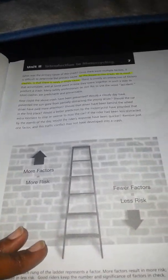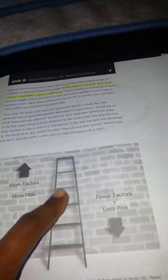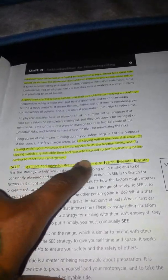This really helped me out a lot. The risk exception — the more steps you climb, the more risk you take; the fewer factors, the less risk. The SEE strategy: Search, Evaluate, and Execute — you're going to be using this every time you get on the bike. And it goes through choosing a helmet, the helmet construction, the face shield, the goggles, the footwear, the gloves — all this stuff on here.